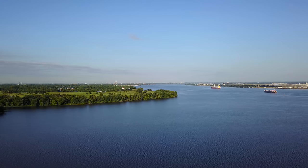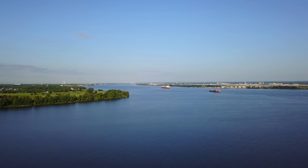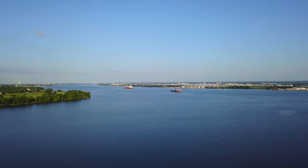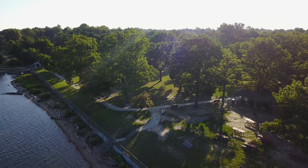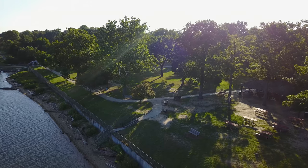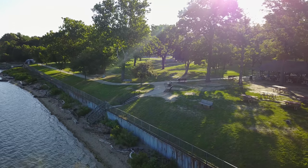Meanwhile, 2,000 Hessian troops under the command of Colonel Carl Vondonop landed at Cooper's Ferry in Camden, New Jersey, about four miles upriver from Fort Mercer, and made preparations to attack the fort located on the high ground at Red Bank. The Hessian Army reported casualties of 377 killed and wounded with 20 missing or captured, while the Americans reported their losses at 14 killed and 27 wounded.